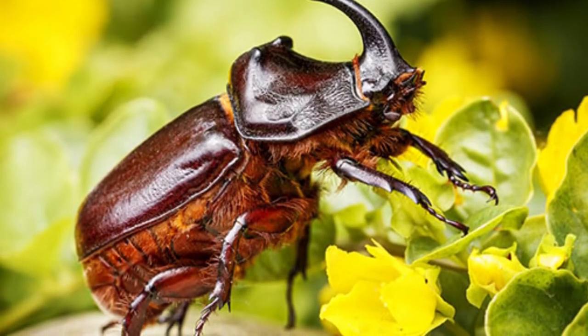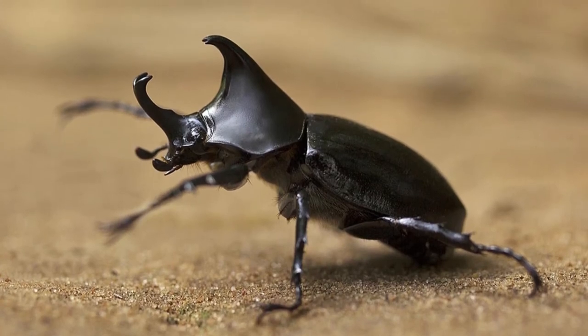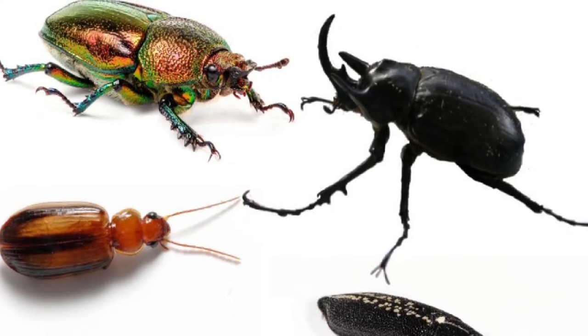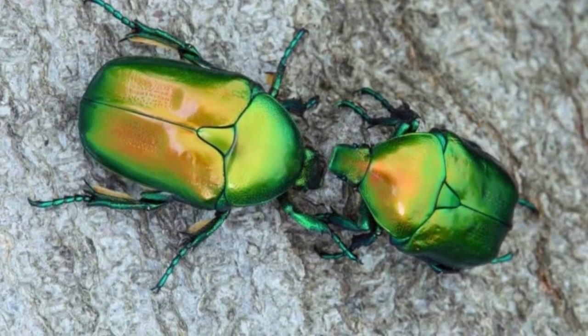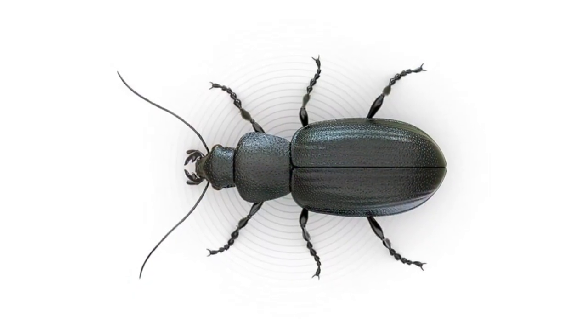How to identify beetles: the adults always have wings, and their front wings are hard and are not used for flying. Instead, they are used to cover the hind wings, which are used for flying. When they close, they form a straight line down the back. The forewings extend all the way to the back of the abdomen. If they don't extend to the back of the abdomen, the insect is considered a true bug.